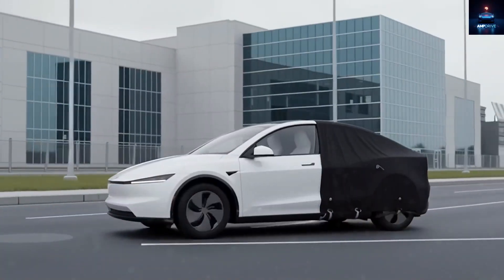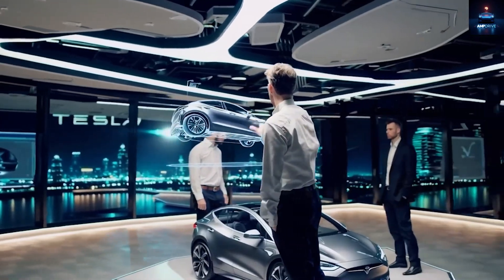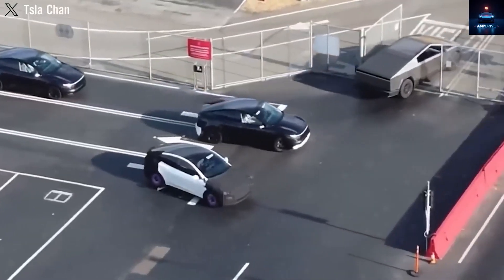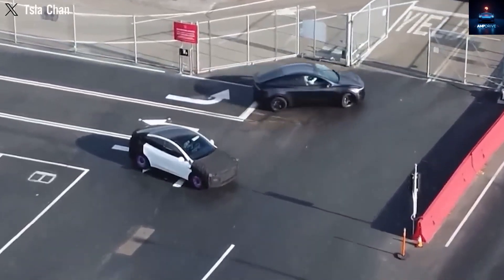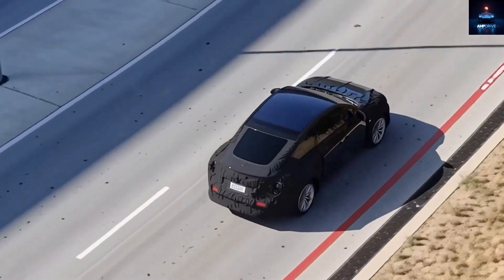What you are seeing right now is the exact design of Tesla's most affordable car ever, the Tesla Model 2, which will be officially revealed this November at Tesla's biggest event of the year. Recently, several Model 2 prototypes were seen again in Texas, and a brand new video now gives us the most detailed look so far.